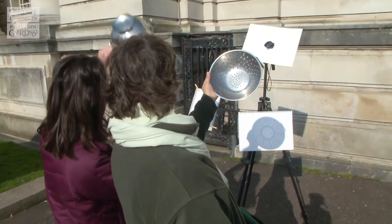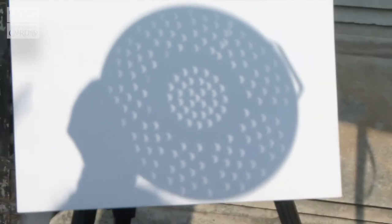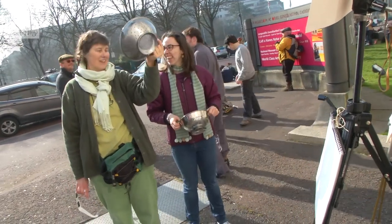This is sort of named the colander eclipse, because people find that if you hold a colander up — with lots of really small round holes in it — you can actually get lots of images of the solar eclipse. So it's a really nice homemade way of being able to see the solar eclipse for absolutely no money at all.